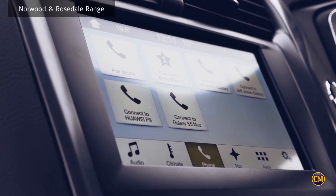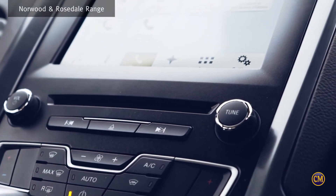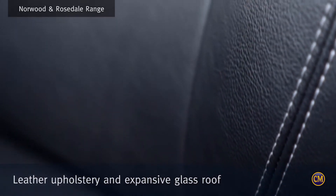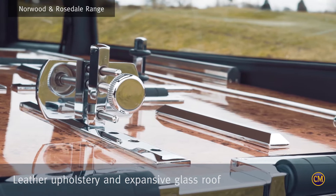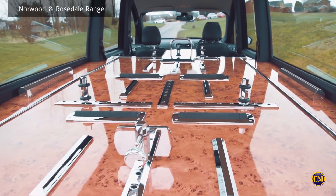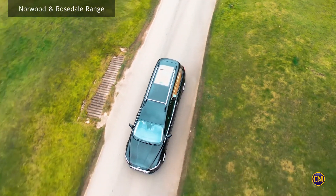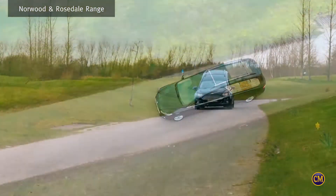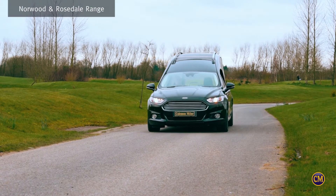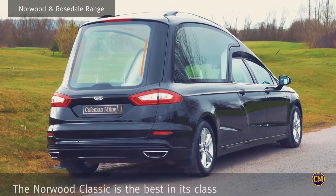Incorporating prestigious features, the Norwood Classic adds a dignified and modern touch to the occasion, with its sumptuous leather upholstery, large bearer seat access, and expansive glass roof, which offers an unsurpassed visual experience whilst offering comfort, style, and value for the discerning funeral director and passengers. Coffin illumination lights and a capacious full-size underdeck complete the prestigious features, establishing the Norwood Collection as the best in its class.